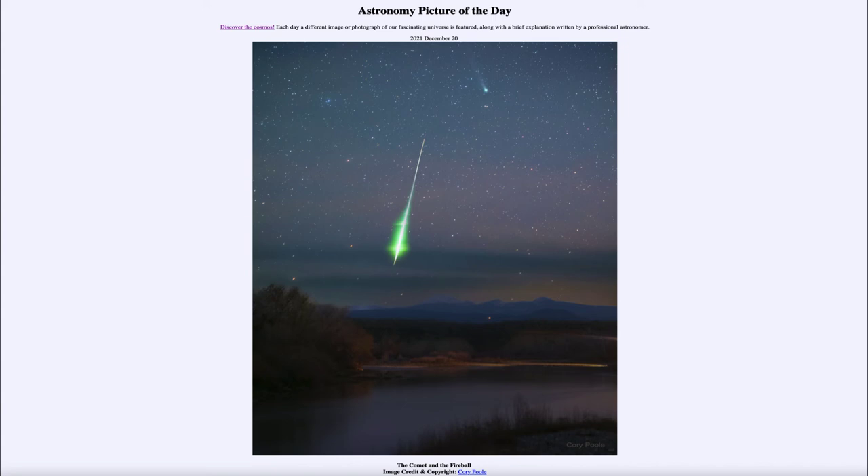So the comet would have a lot of carbon in it, and the meteor would have had magnesium in it. Both give a somewhat green color, though we can see they are somewhat different here — one a little stronger than the other when we look at the fireball. So we can see two similar-looking objects that are actually quite different in what they are. That was our picture of the day for December 20th, 2021, titled 'The Comet and the Fireball.'